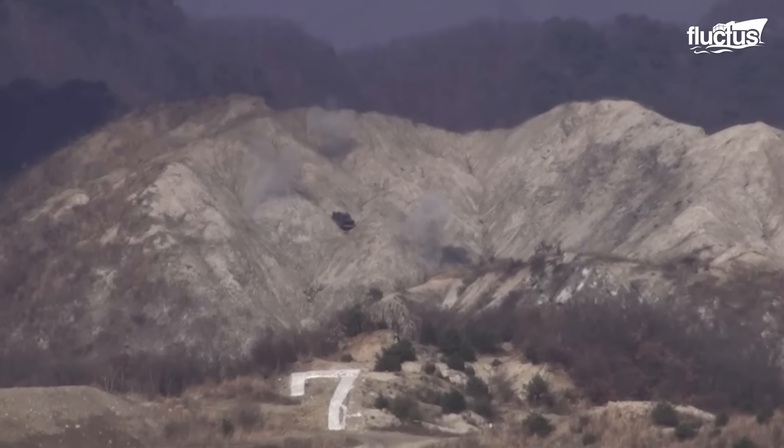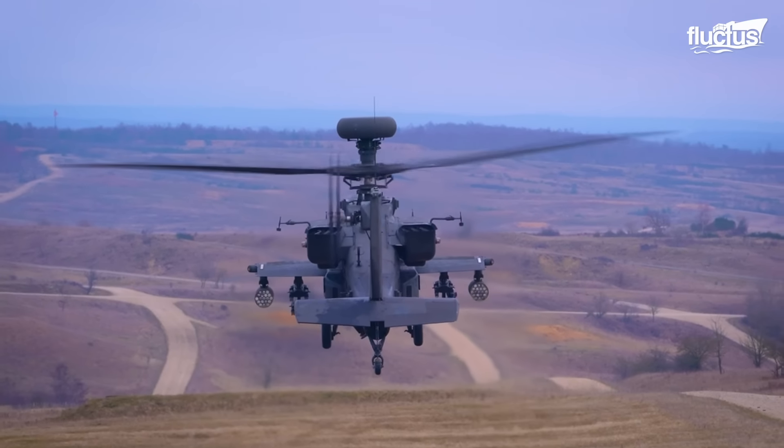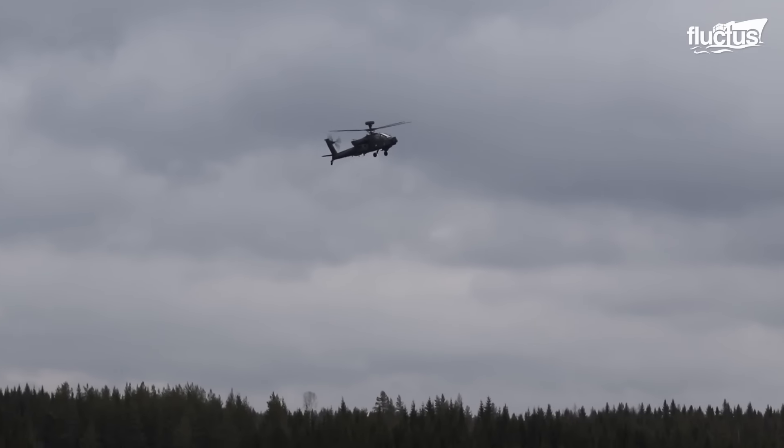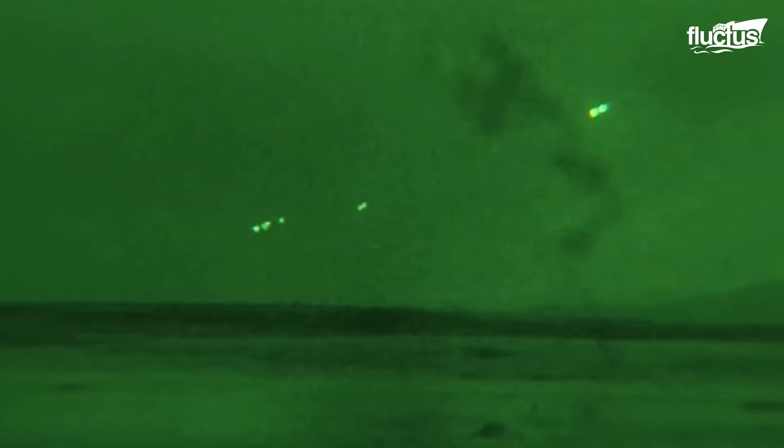Longbow has the ability to operate in fire-and-forget mode, meaning it can detect a target, track and launch a missile to destroy it without requiring the pilot to maintain a continuous lock-on of the target. This allows the Apache to engage multiple targets at once, and to engage targets that are out of the line of sight of the pilot.